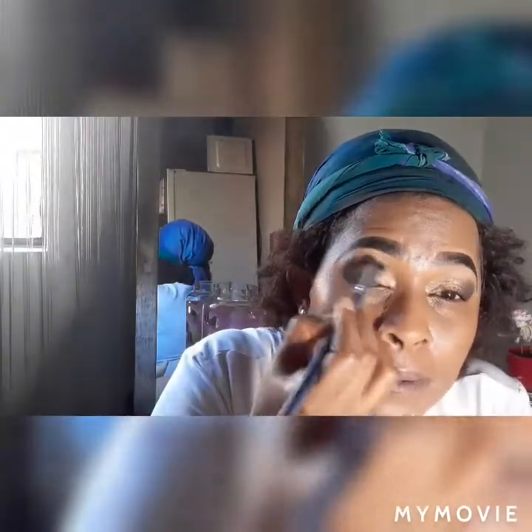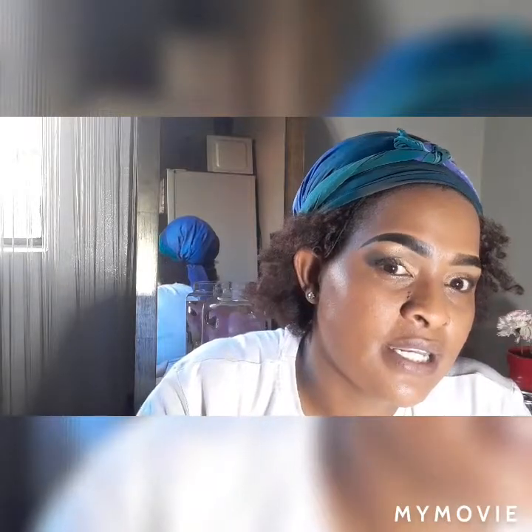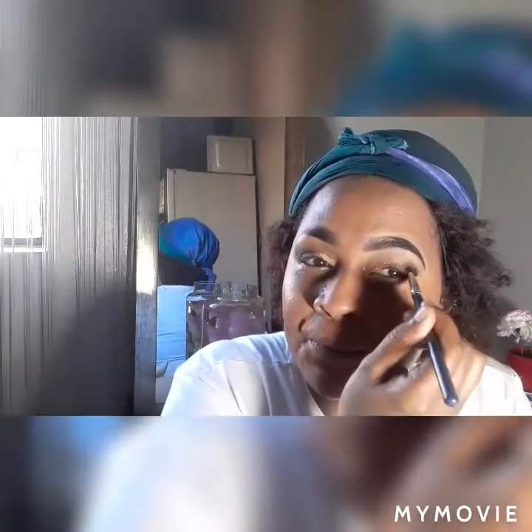Clean it again so the black stays. Blend everything together - it's more like you're cleaning it but you want the black to show. You don't want any harsh lines. That's the mistake most of us make - the blending is the part that makes it nice. If you're not blending, it's going to show harsh lines, so try to avoid those harsh lines.